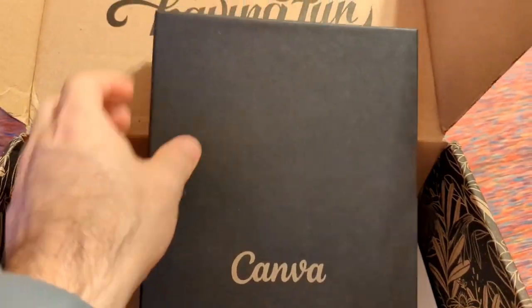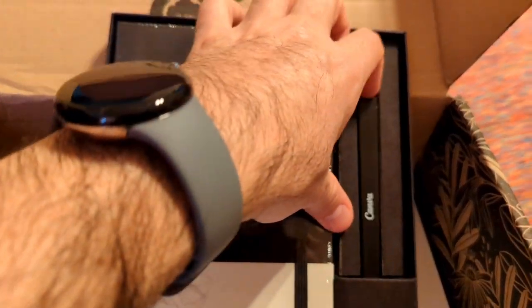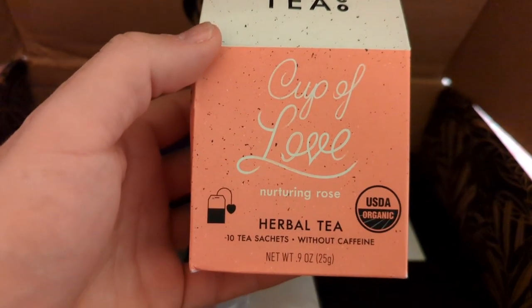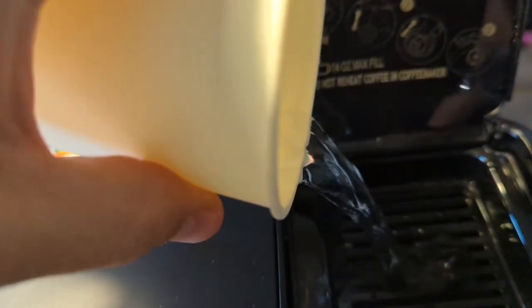Another mysterious box. It is a wonderful notebook, leather bound with an elastic bookmark. The triangular pen is very nice too. This tea I have to try — it smells good.